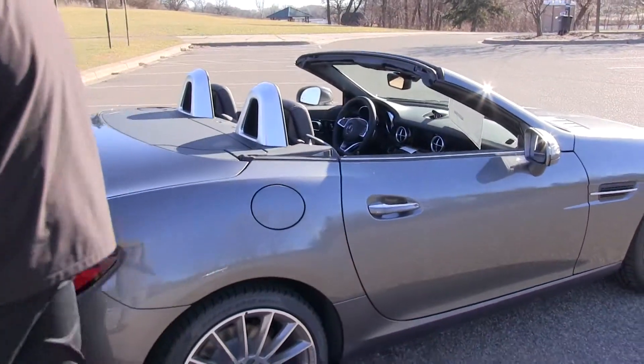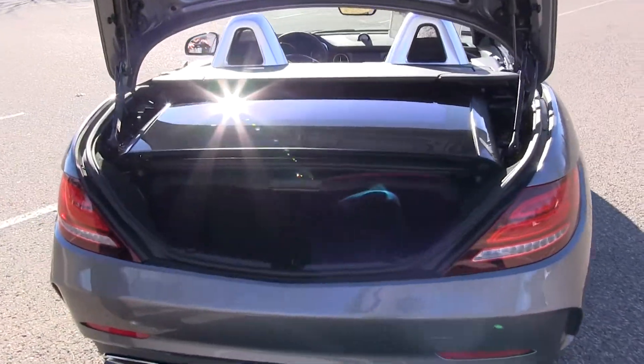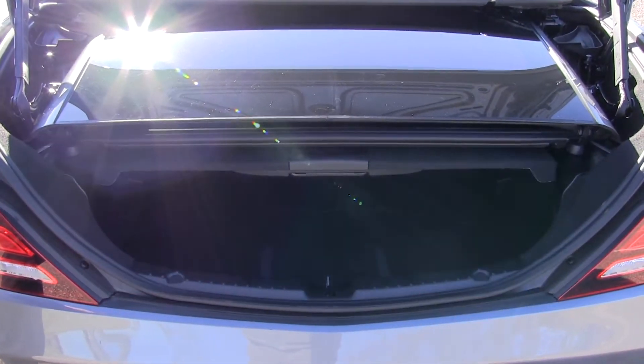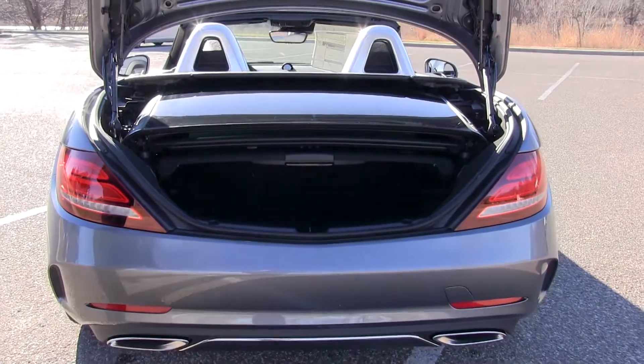There's decent cargo space even with the top down on the Roadster — you can still fit an overnight bag, and actually if you're doing some small shopping you can fit stuff back there too. Roadsters of older times didn't have a lot of room in the back, but now with more clever packaging we have usable trunk space, and with the top up you'll have even more space to work with.